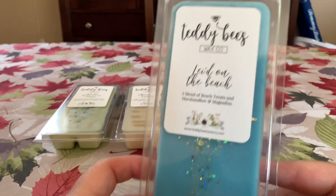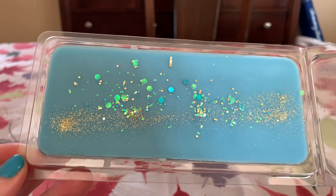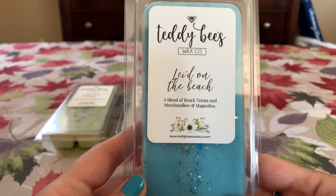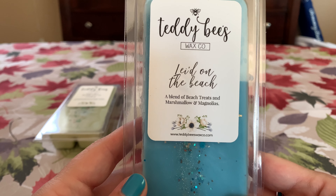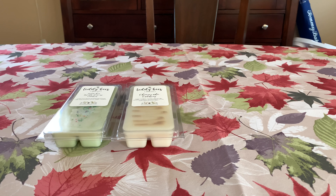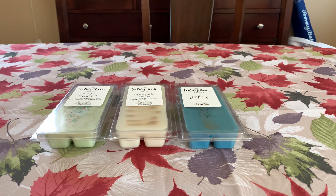Then we have another repeat buy — Laid on the Beach, a blend of beach treats, marshmallow and magnolias. I love it. This one performs phenomenally — I have melted it and it's just awesome. The glitter is a little bit much for me but it's pretty. Her beach treats is beach nights, and her marshmallow and magnolias is her boardwalk marshmallow — so it's BMC and beach nights. It matches my nails! Her beach nights is not too heavy on the solar note, not too heavy on that graham cracker chocolatey note. Just heaven — a really, really lovely blend.